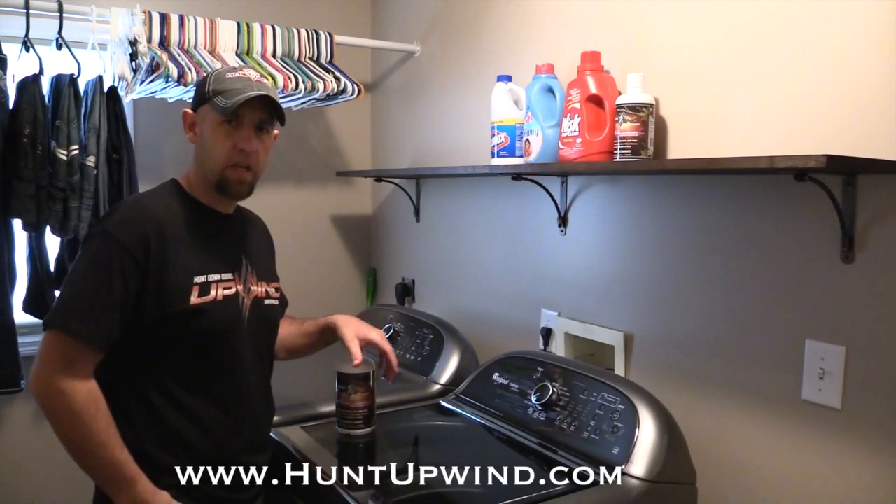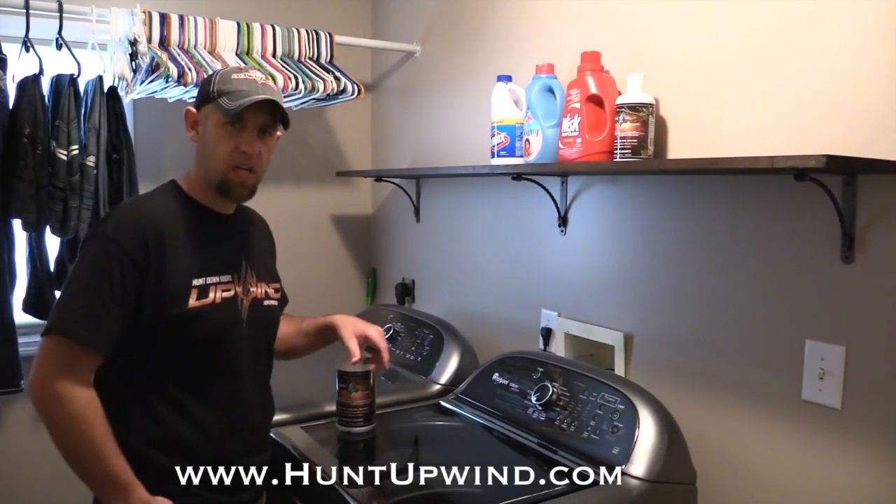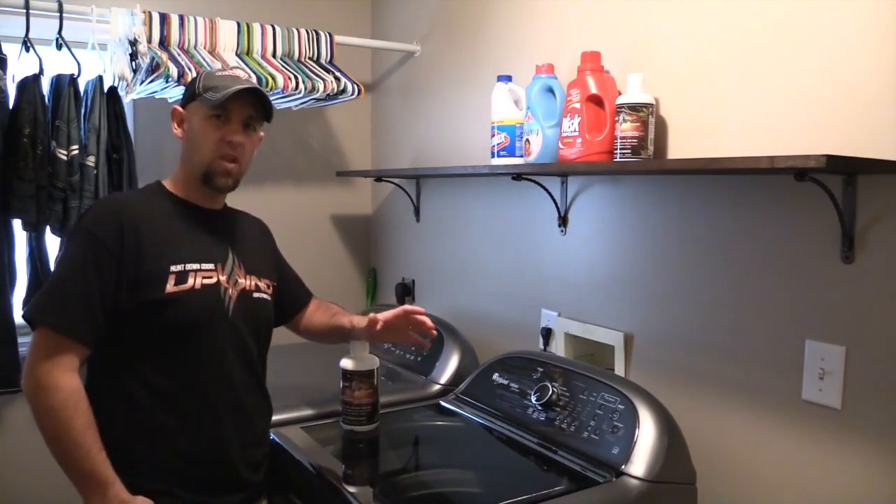It's been about six or eight hunts since I've last done it, and that's about what my limit usually is. Six or eight hunts and I like to come in and freshen my clothes up. I feel like it gives me a little bit of an advantage.